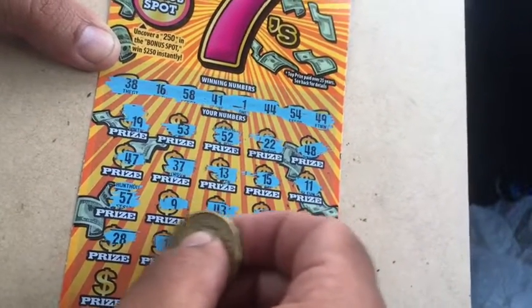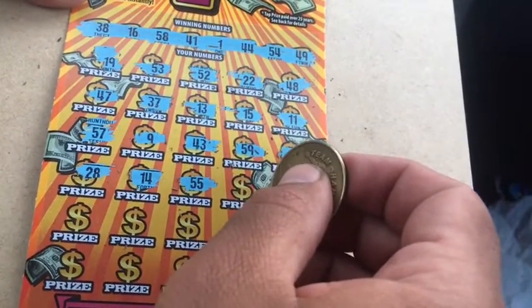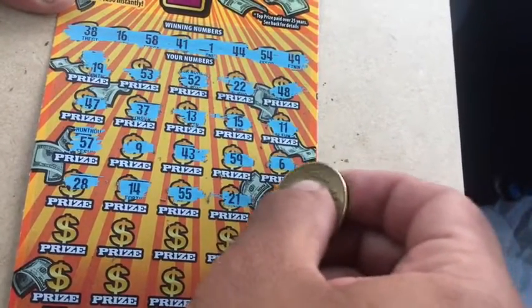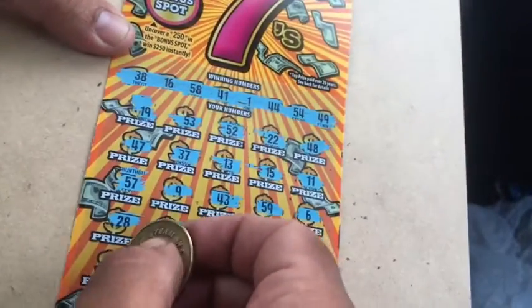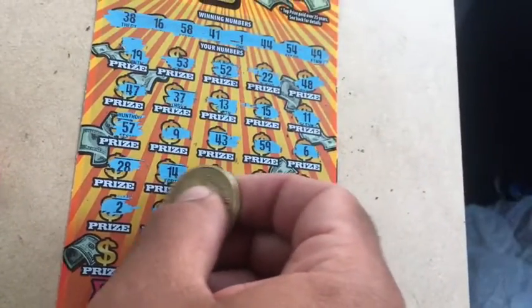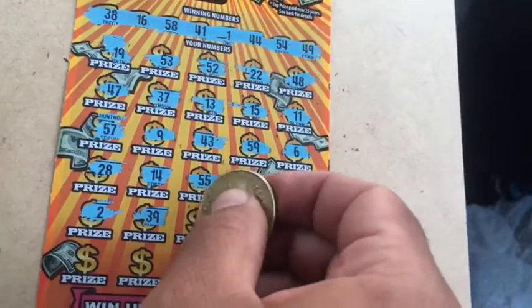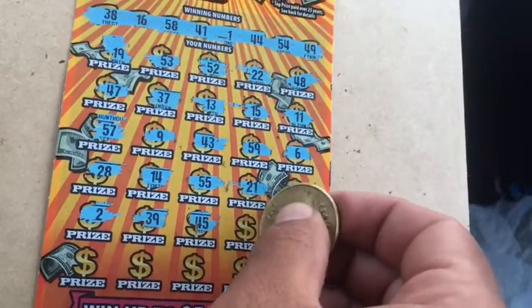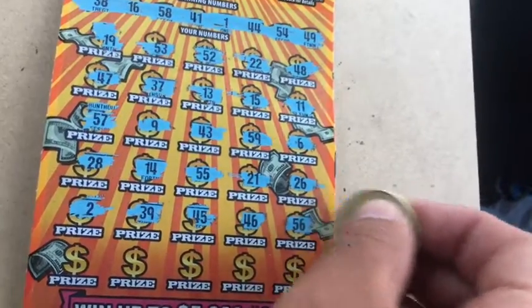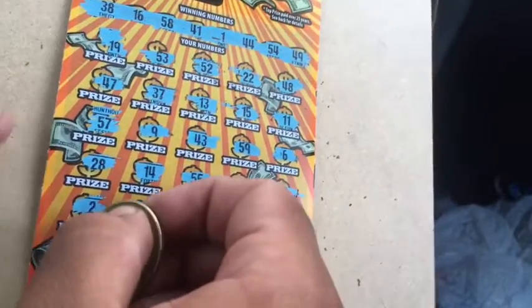We have no 20s up top. 14, no. 55 — one off. 21, 21 — no. 26, no. Number two — one off. Wow, this ticket's really messing with me today. 39, 39 — one off. 45, no. 46, no. 56 — surprise, that wasn't one off. 35, nope.